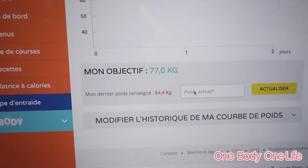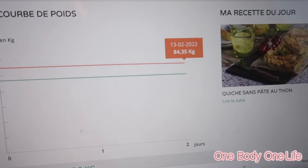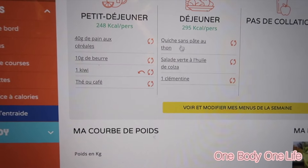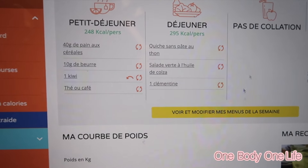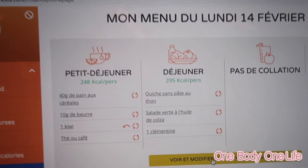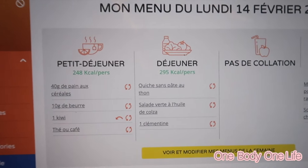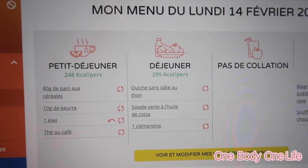Il y a l'espace tableau de bord : on a la courbe du poids, l'historique, la recette du jour. Et voilà le plat qu'on a mangé aujourd'hui — je vous montre en exclu comment ça se présente. Comme ça, si jamais vous êtes intéressés, restez connectés : je vous ferai une revue là-dessus et il y aura sûrement un code promo pour vous.